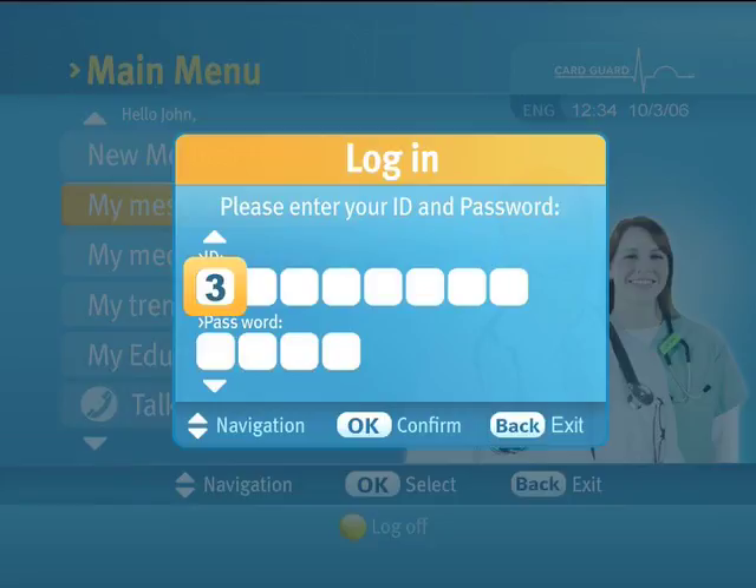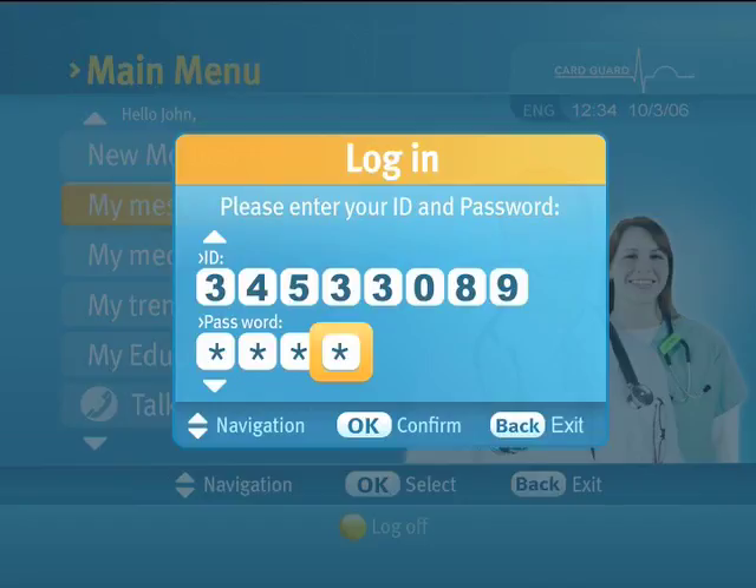Selecting 'Login' will open the Login dialog. When prompted, type in your ID number and password. Use the up and down arrows to switch between the ID field and the password field. Use the remote control's keypad to enter the digits. Press OK when completed.